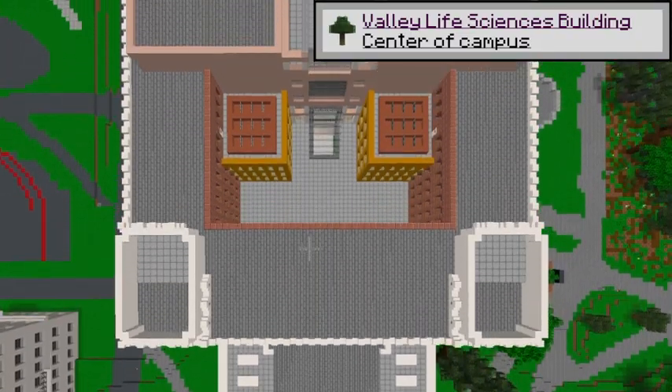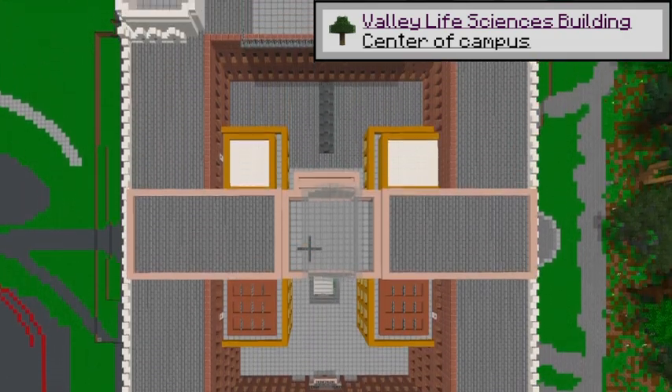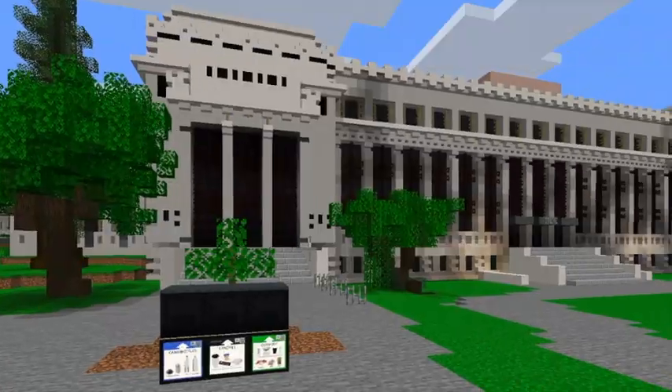The Valley Life Sciences Building, also known as VLSB. Fun fact: there's a huge T-Rex skeleton in this building.